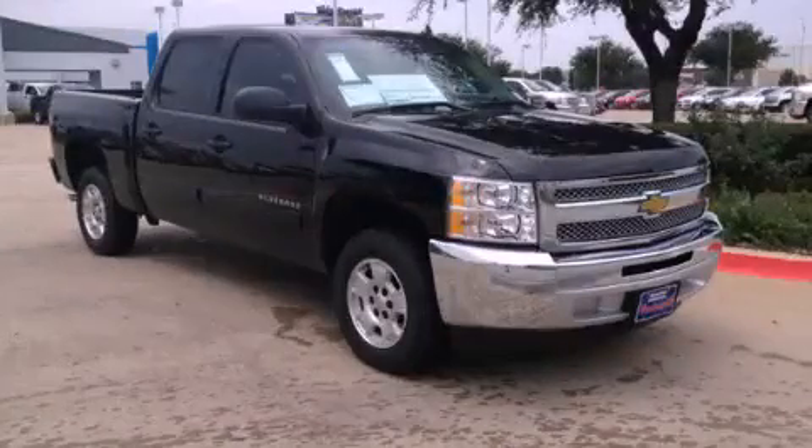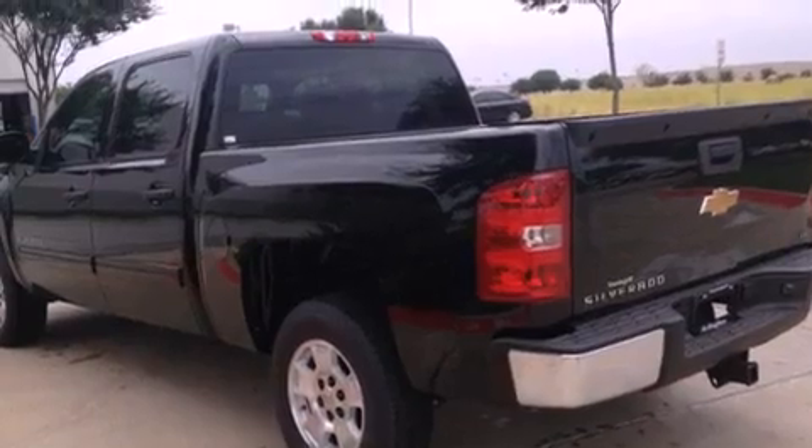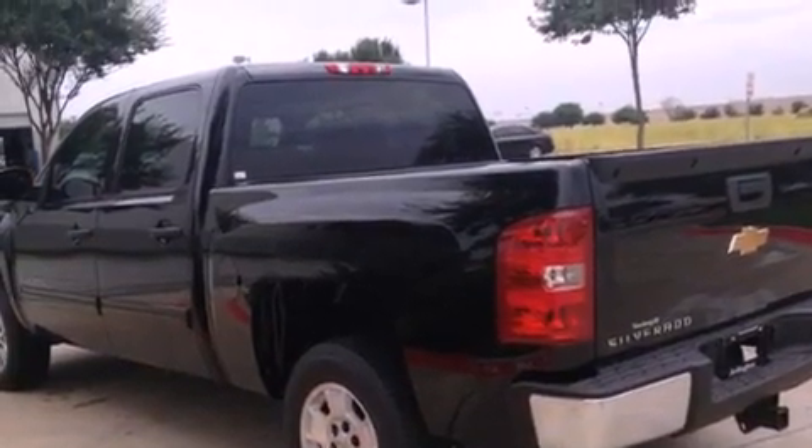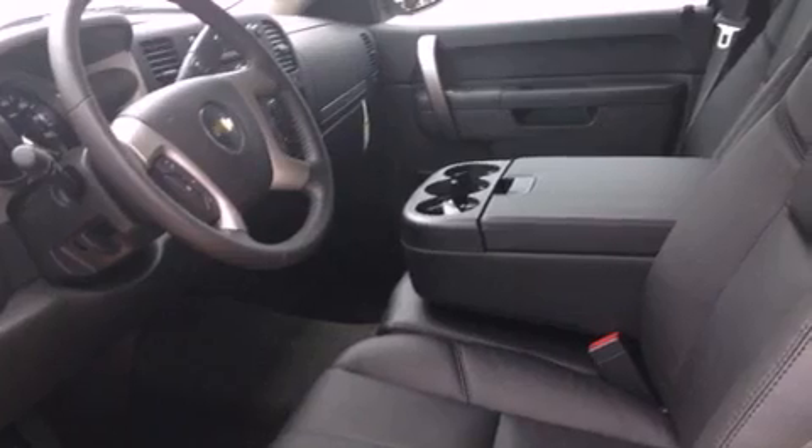This is a brand new 2013 Chevrolet Silverado 1500, made for the job site, the trail, and the town. This truck has an automatic transmission and a 5.3 liter V8.